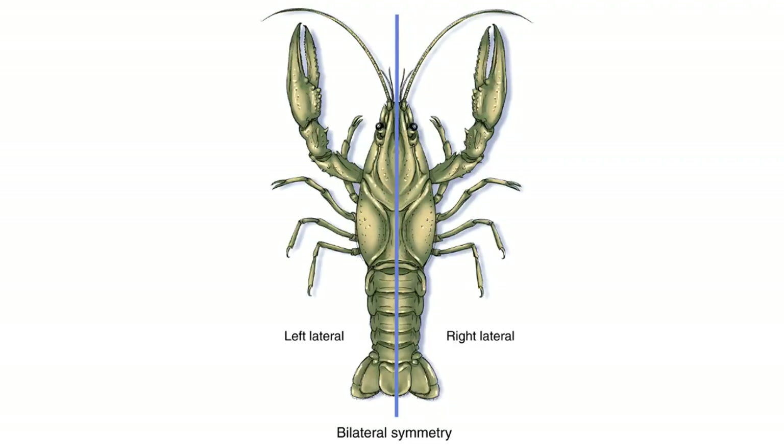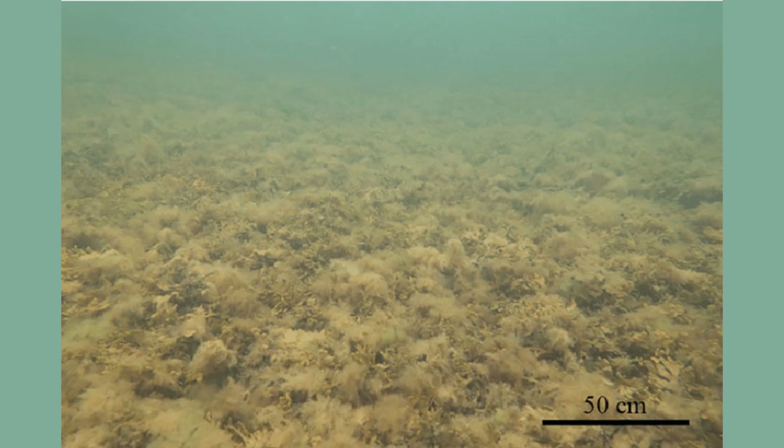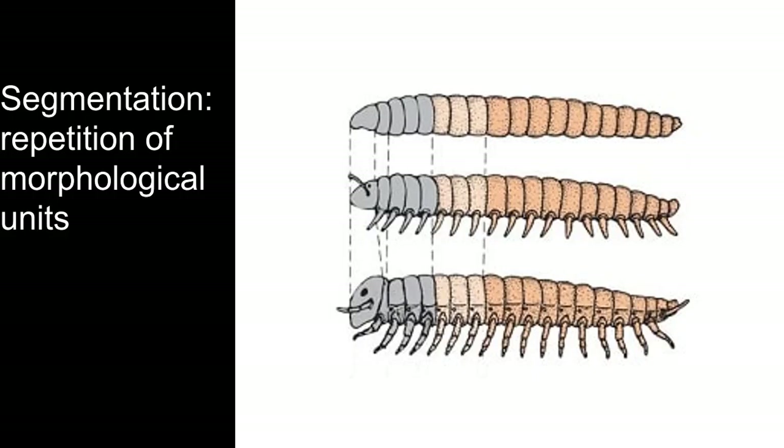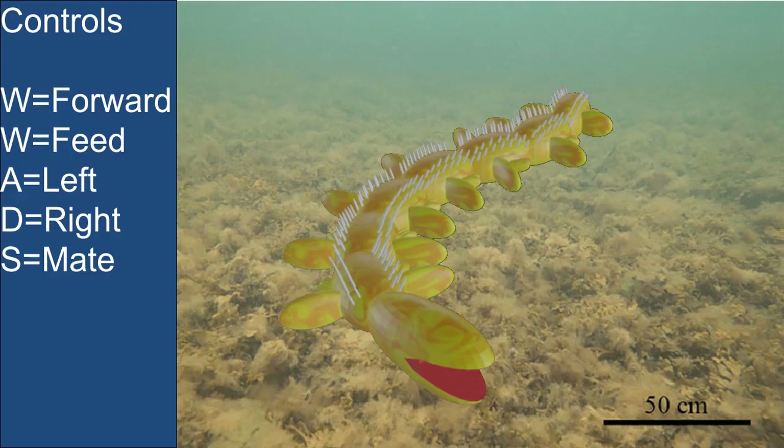Our first set of creatures will be bilaterally symmetrical and will be living on the shallow part of the ocean. Our first creature will eat the large amount of stuff called detritus that's just chilling on the ocean floor. This contains dead algae, animals, animal waste, dandruff, etc. It may be segmented, which means the repetition of morphological units. Each segment will have a pair of gills and a set of fins to pass water over those gills so it can breathe and for moving around. They won't have any eyes, because all they really have to do to get food is move forward and they get food, so it may not need eyes.